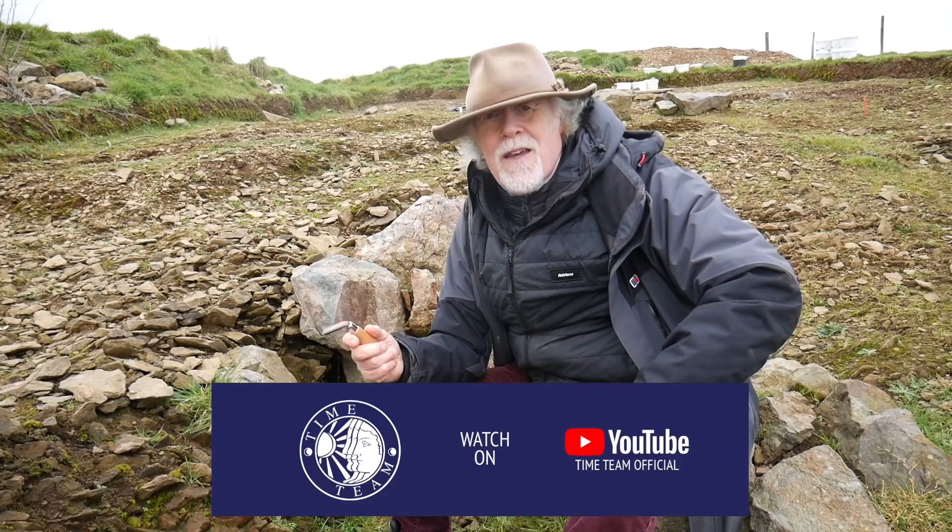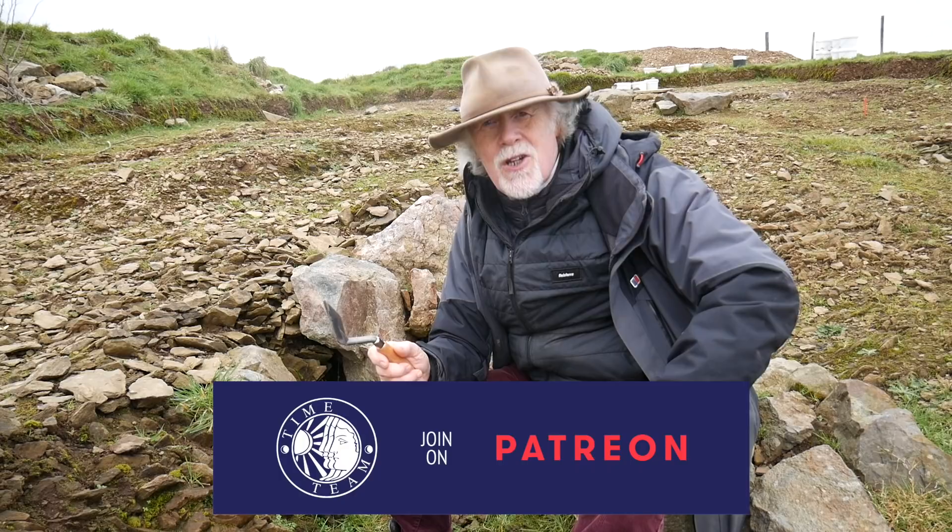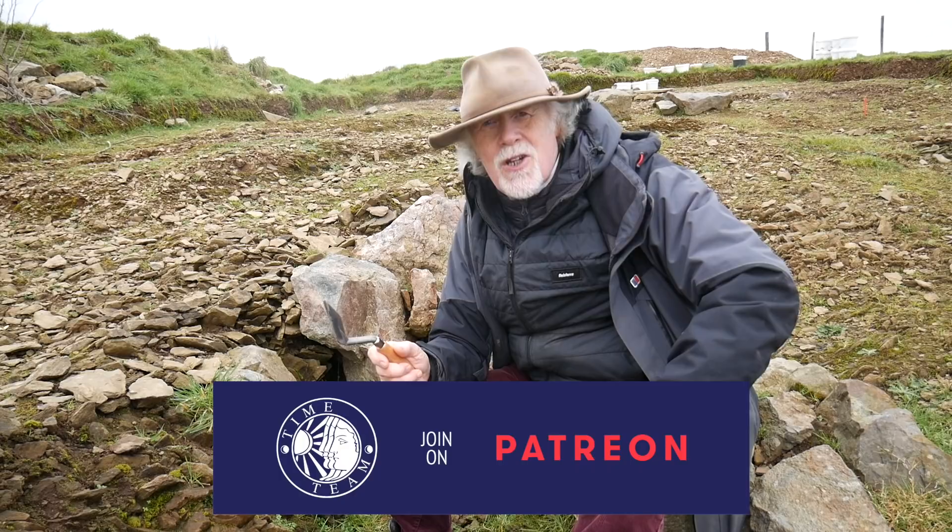We can't do any of this work without you, so please subscribe, back us on Patreon, and make sure that Time Team comes back again.